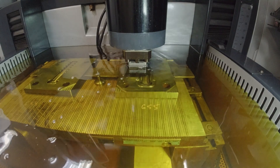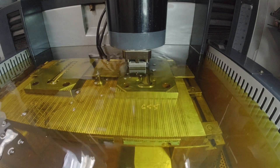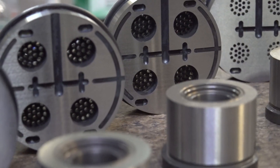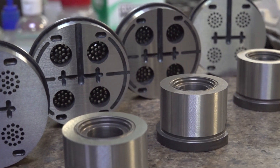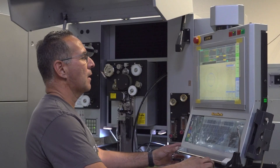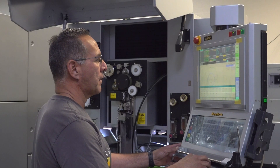With working with medical, it's huge that our tolerances are tight. What we produce, we don't have to do a lot of second operations. What comes off these machines is perfect. It's very little polishing with our wire — what it can cut is huge.